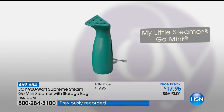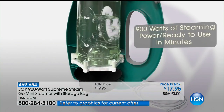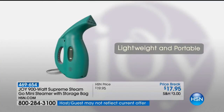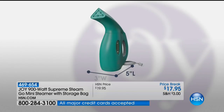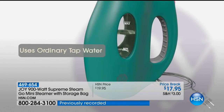If you love our My Little Steamer Go Mini, and it has helped you in a pinch — like during a wedding, or maybe you're a dance mom, or a theater mom, or a business person steaming your jacket because your seatbelt wrinkled it going to work — call us and tell us your stories. It's on sale today at $17.95.